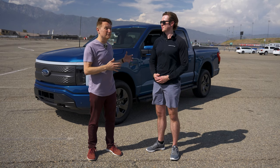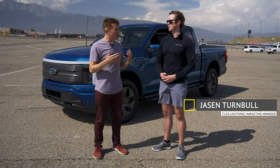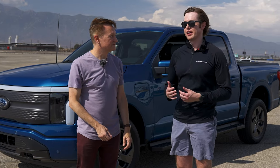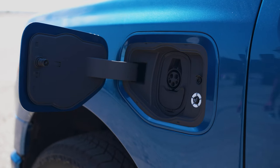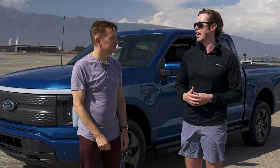Ford is electrifying its icons, and the F-150 is one of the most iconic trucks ever built in the U.S. Why take the F-150 as their first truck to market with electrification? Ford says it was really important to their strategy — they really didn't want to make a compliance vehicle. They felt, what better way to make a statement and create that electric revolution than by electrifying the F-150?